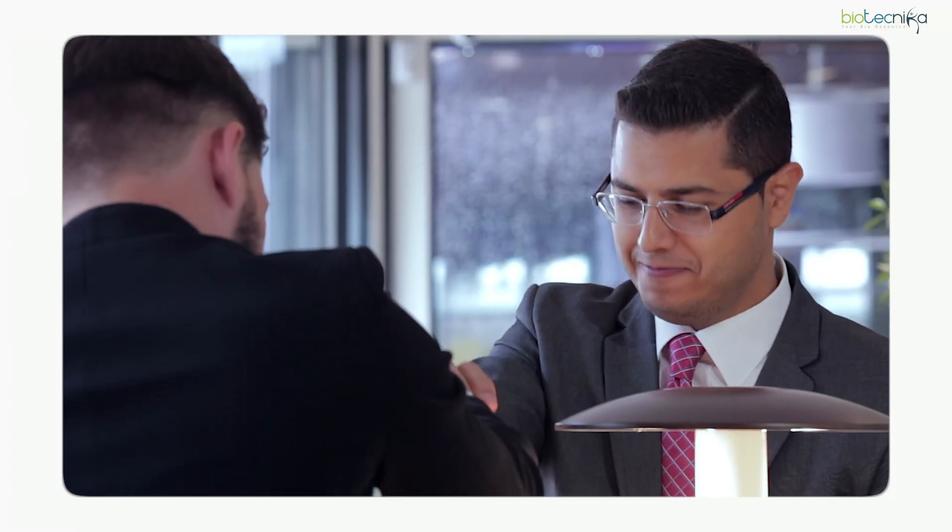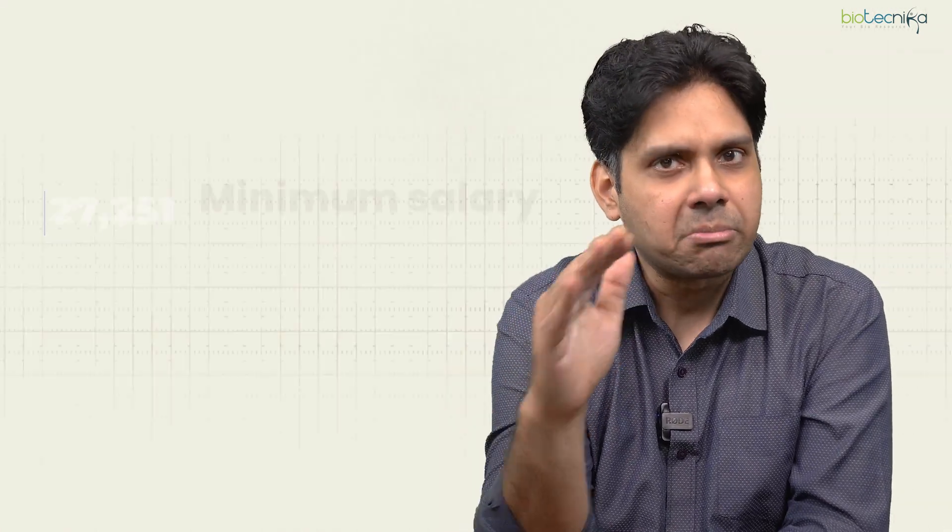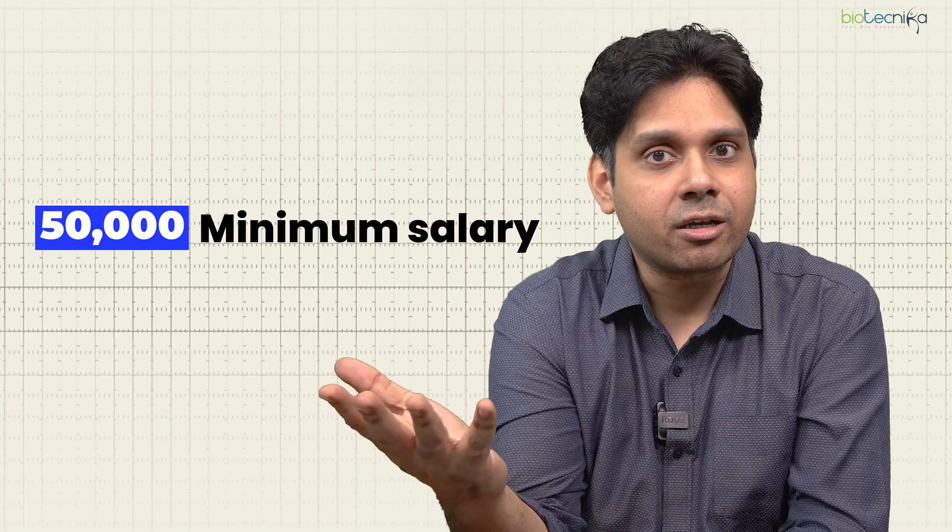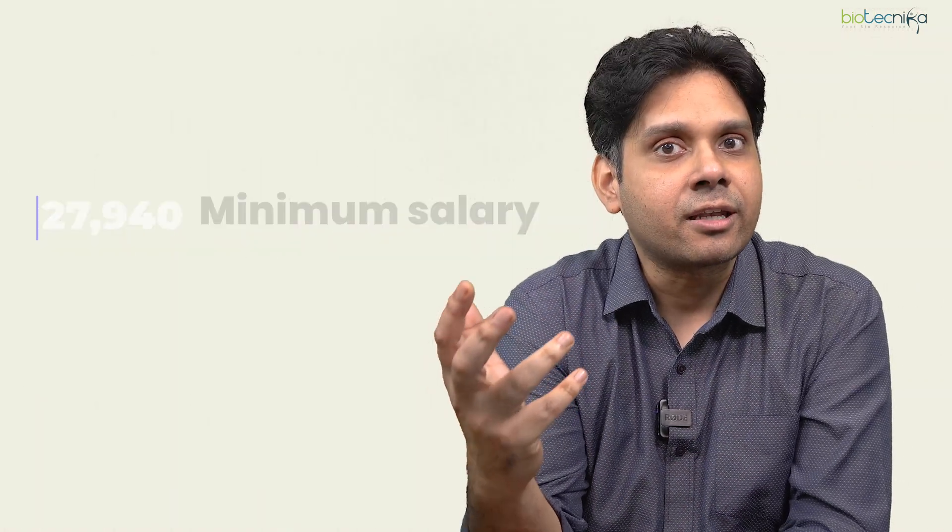But if you learn clinical data management, your starting salary can be up to 10 lakhs per annum if you crack interviews in some of the best pharmaceutical companies such as Eli Lilly and Pfizer. Even if you go a little lower to some smaller companies like IQVIA, the starting salary is also above 6 lakhs per annum — that is 50,000 per month minimum salary for a graduate or postgraduate with clinical data management training.